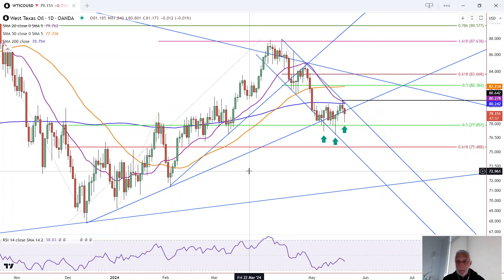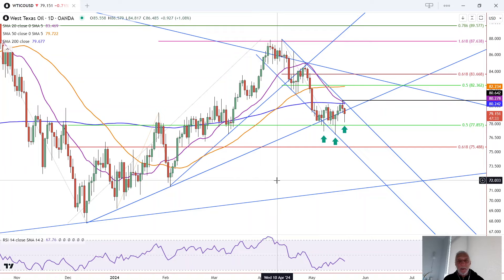Taking a look at crude oil — we had an attempt to sell off earlier today, but it is now on track to close in the upper half of the day's trading range. This is Bruce for FX Empire, taking a look at the daily chart for crude oil.